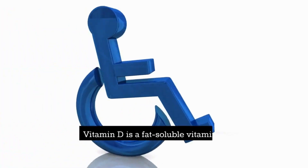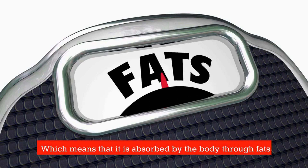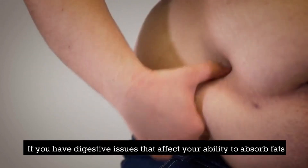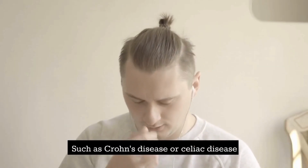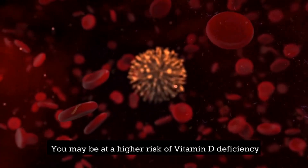Number 1: Digestive issues. Vitamin D is a fat-soluble vitamin, which means it is absorbed by the body through fats. If you have digestive issues that affect your ability to absorb fats — such as Crohn's disease or celiac disease — you may be at a higher risk of vitamin D deficiency.